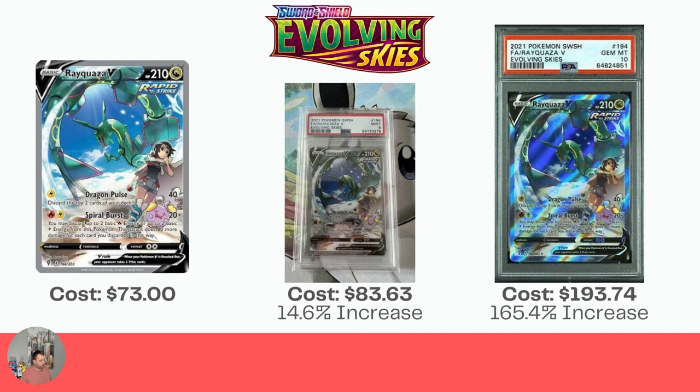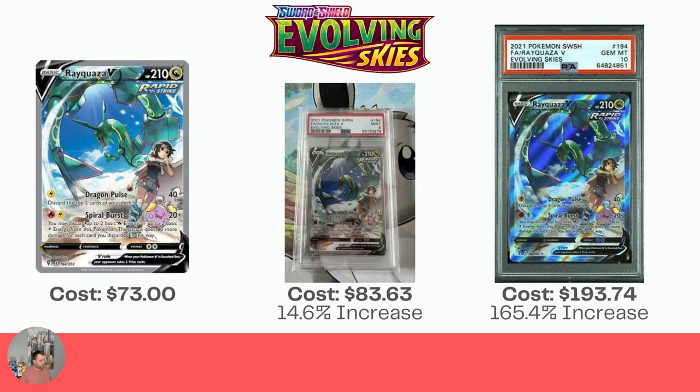We're into Evolving Skies, which of course has a ton of cards that can get graded for good value. First one is the Rayquaza V at $73.00 raw. In the Mint 9 it's $83.63, not covering the PSA grading fee. But the Gem Mint 10 is $193.74, which is a 165.4% increase — a very nice increase.